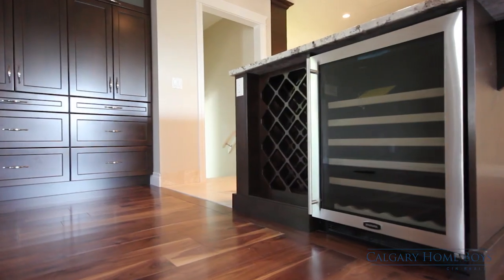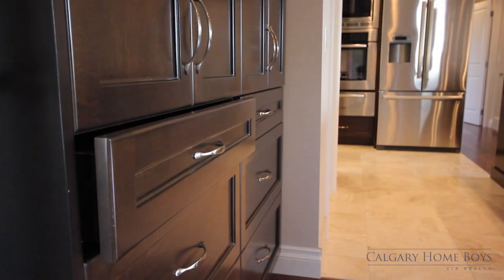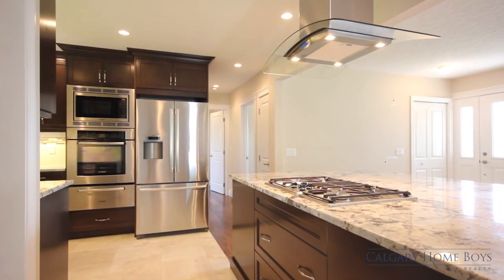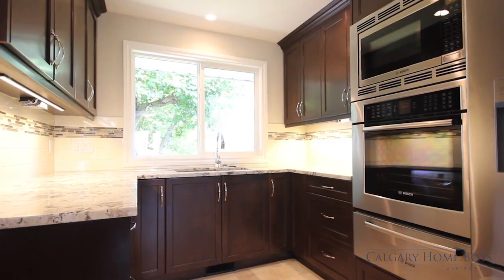Along with in-floor heating in both the kitchen and all three bathrooms, the custom kitchen cabinetry with soft-close doors and cupboards offers plenty of storage. Your inner chef will love the gourmet kitchen, featuring high-end Bosch appliances, a gorgeous granite island, gas stove top with mounted ceiling hood fan, and more.